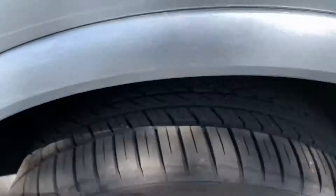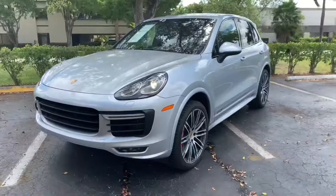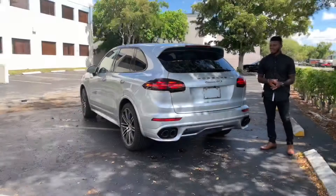Here on the side profile, you have these 21-inch rims wrapped in a 295-series tire. You have a turn indicator on the side. The wheelbase is 114 inches and the overall length is 191 inches.